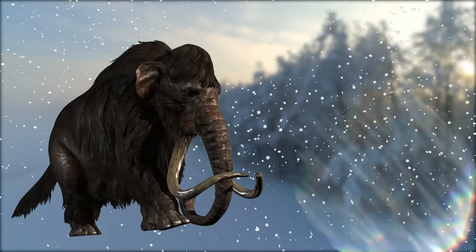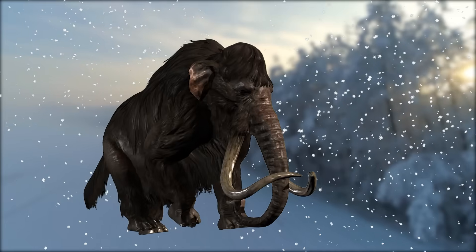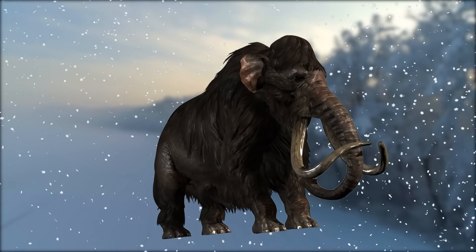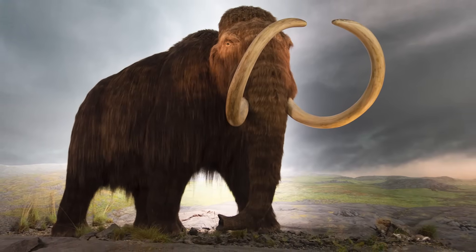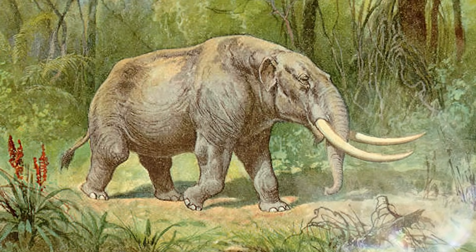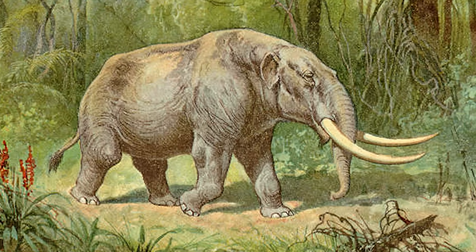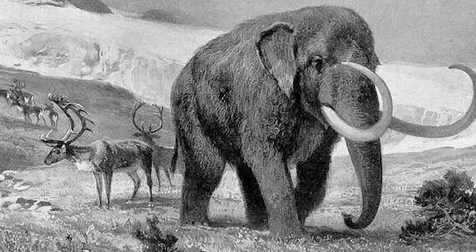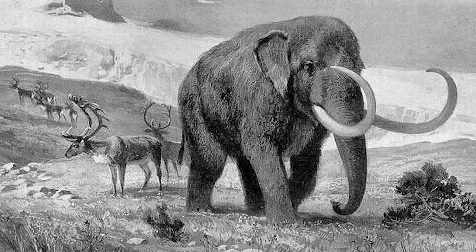One of the key distinctions in their body shape was the back profile. Mammoths had a high arched back with a prominent shoulder hump caused by elongated vertebrae and thick fat reserves. This adaptation was especially crucial for surviving in Ice Age climates as it allowed them to store energy for harsh winters. Mastodons, on the other hand, had a flatter back with a more uniform height, giving them a sturdier, more grounded appearance. This lower, more level body structure helped them navigate through heavily wooded areas where their bulk was better suited for foraging on trees and shrubs.